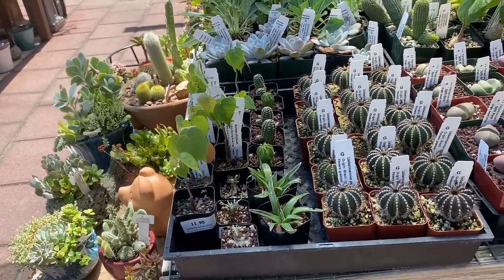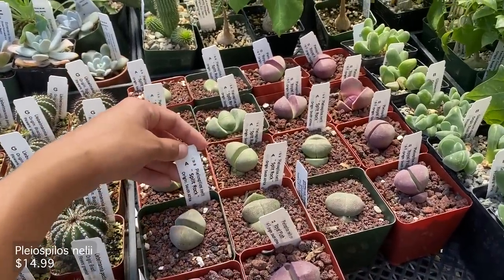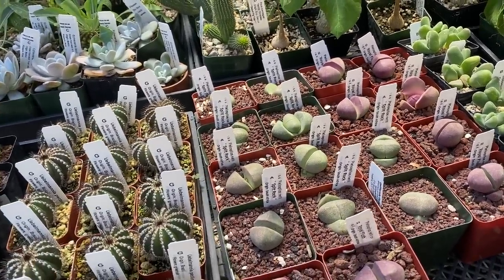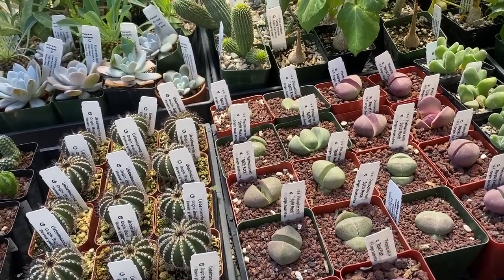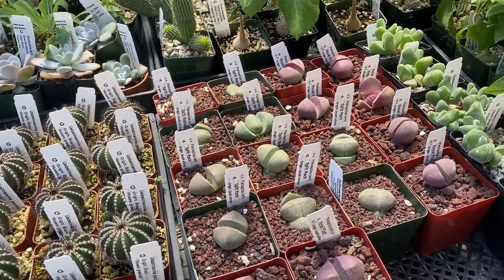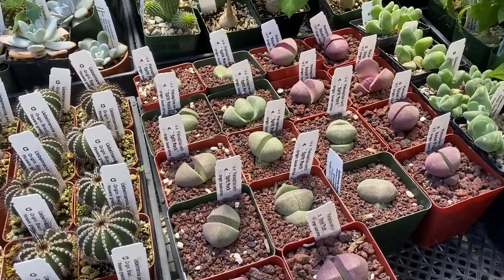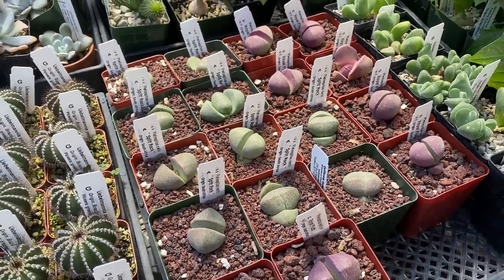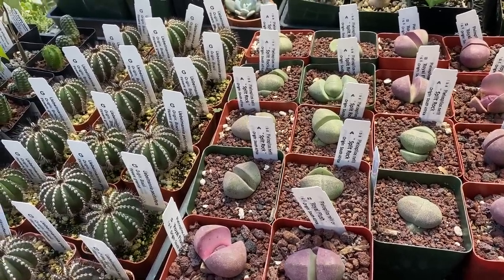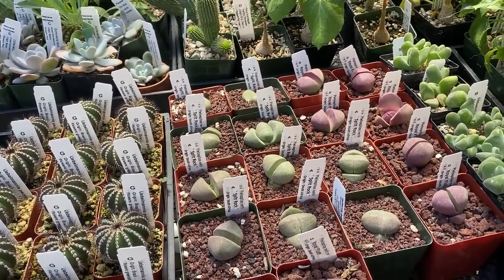We got more craziness over here — these are split rocks and they get kind of lumped together with lithops a lot, but I don't like these. I kind of really dislike them and I love lithops. If you like split rocks, they're kind of easier to find than lithops, at least where I live.